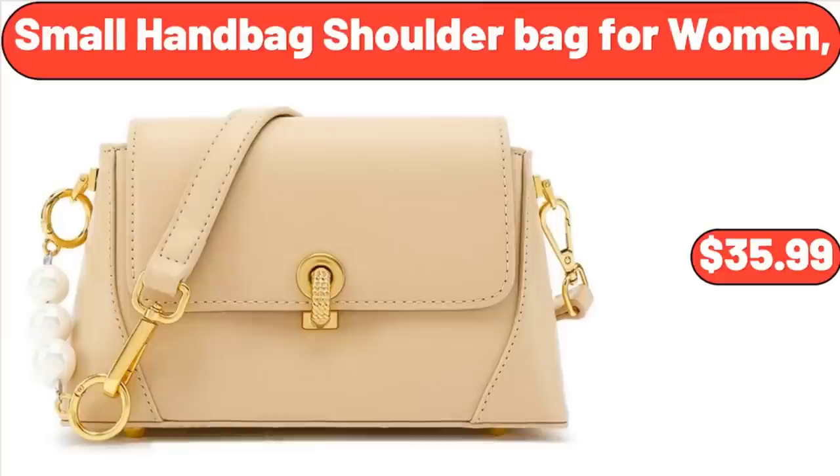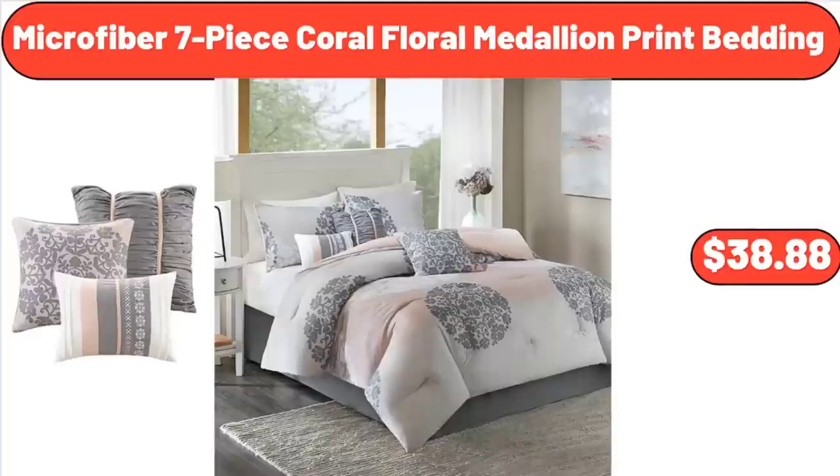Scarlet and Small Handbag Shoulder Bag for Women, $35.99. Microfiber 7-Piece Coral Floral Medallion Print Bedding, $38.88.